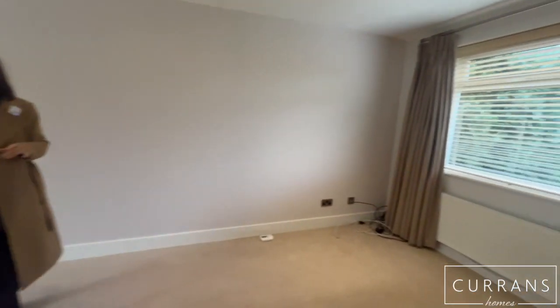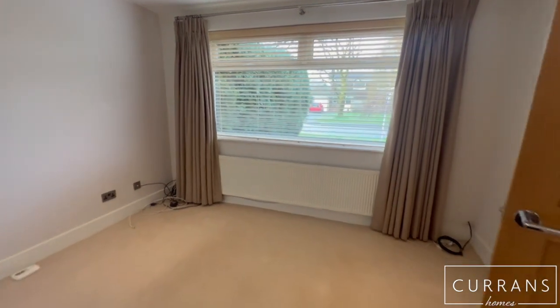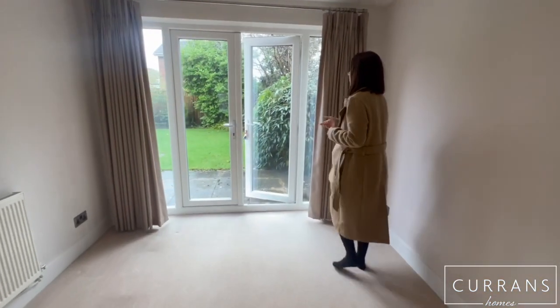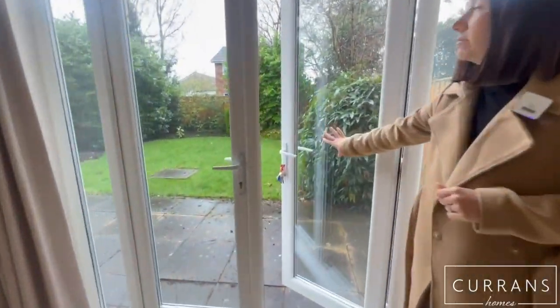And then through to the large lounge dining space — it's lovely and light, neutrally decorated, and it has patio doors that lead out to the private secluded rear garden.